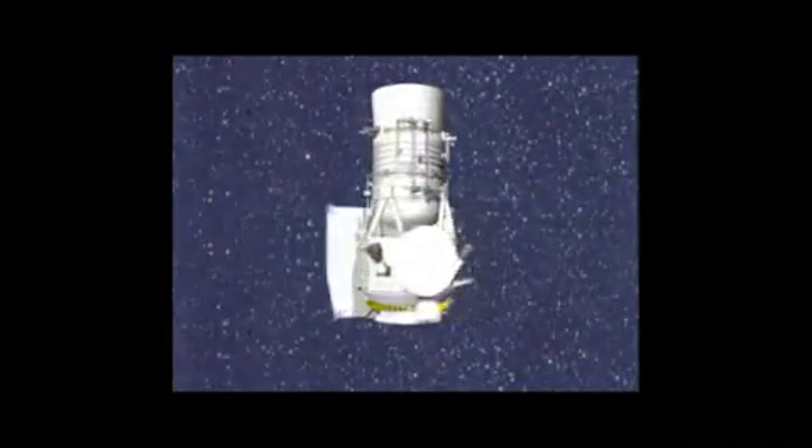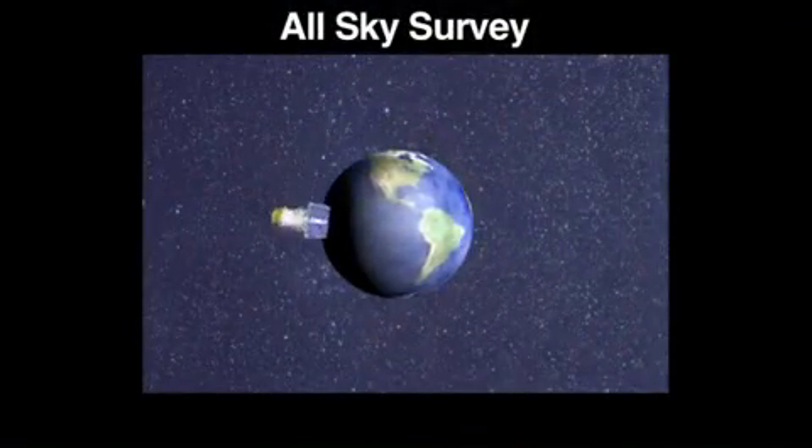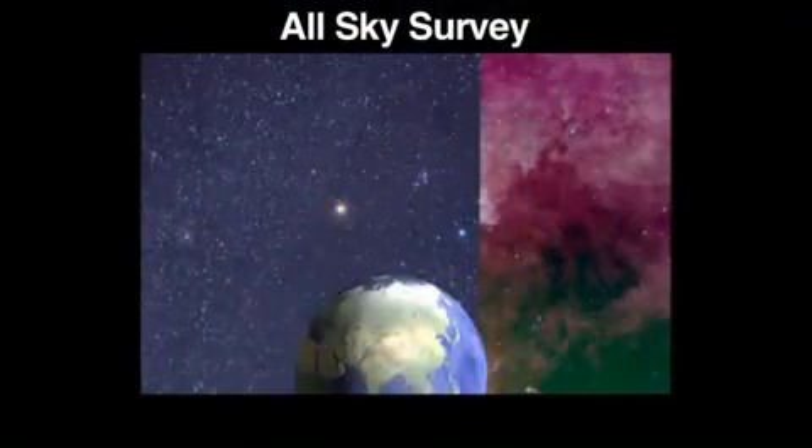WISE consists of a fairly modest-sized telescope about 40 centimeters in diameter that would sort of fit under your arm. WISE is going to survey the entire sky in four infrared wavelengths over six months.